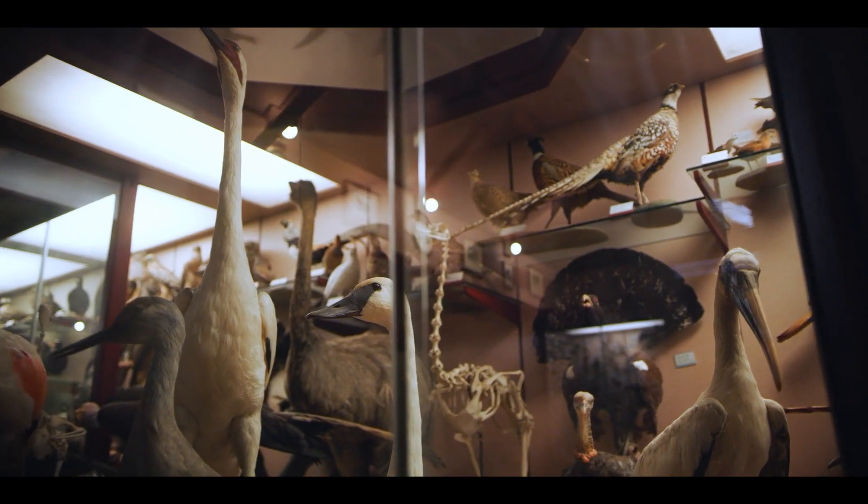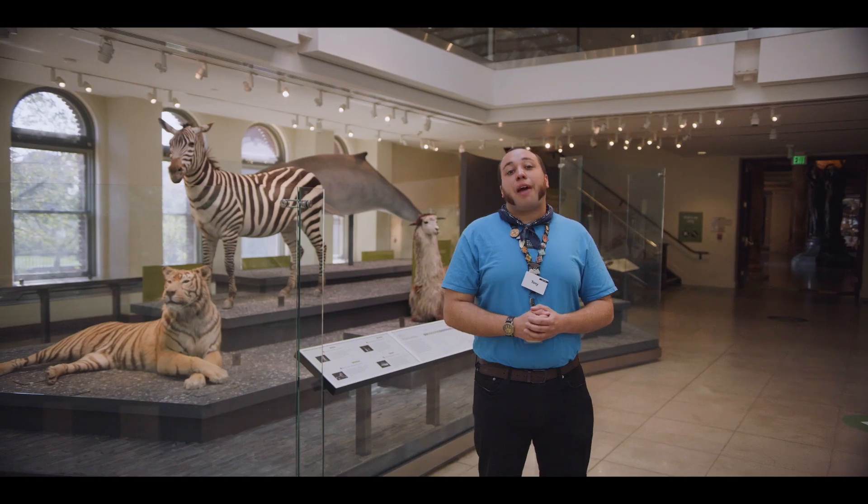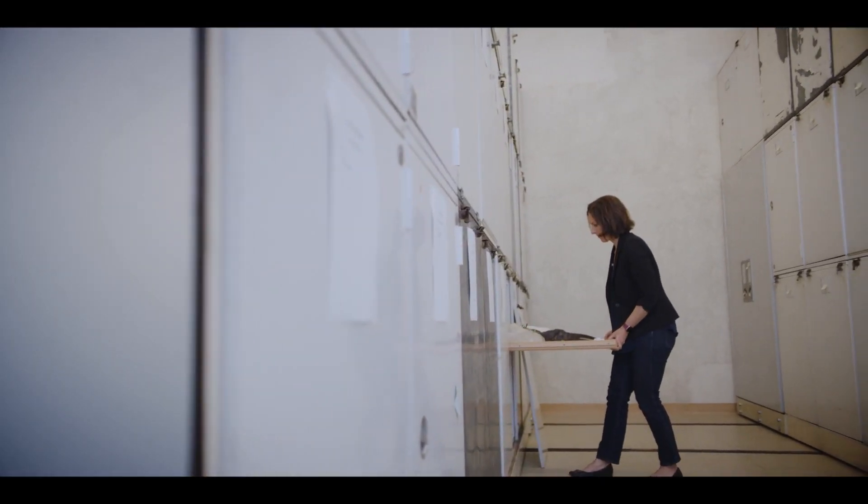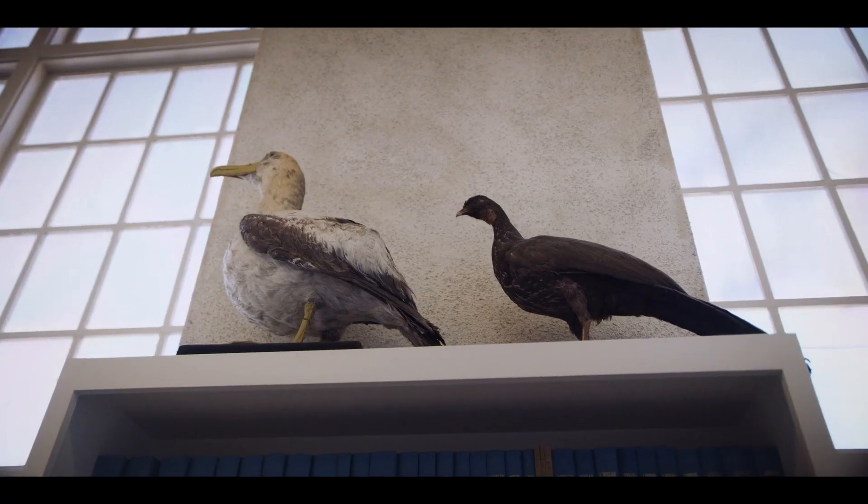Stuck in the asphalt to soaring through the skies — Dr. Allison Schultz and Kimball Garrett in Ornithology will tell us more about the descendants of the dinosaurs still alive today: the birds.